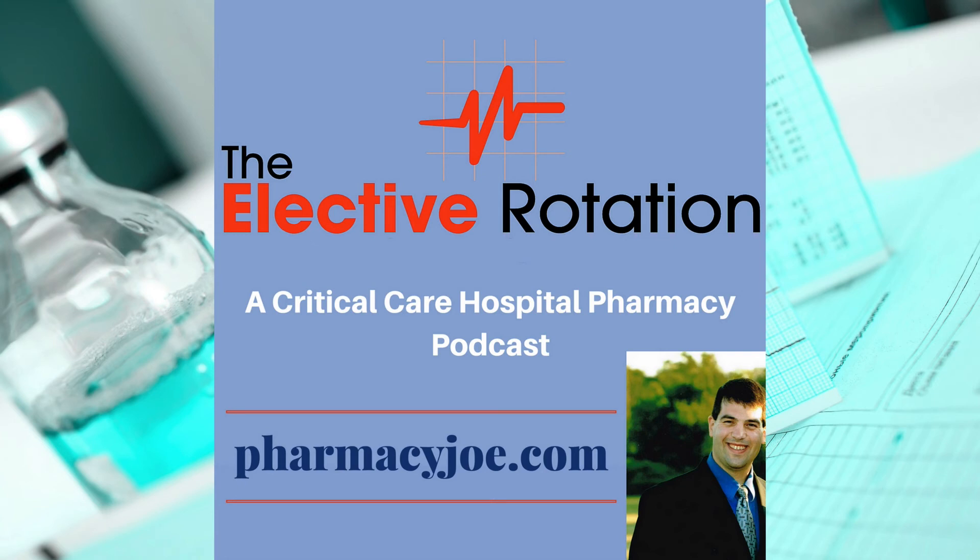Members of my Hospital Pharmacy Academy have access to my masterclass training on high-dose insulin euglycemia for calcium channel blocker and beta blocker overdose, which covers the background, use, and weaning of high-dose insulin as well as a sample protocol. To access this and over 30 other trainings, go to pharmacyjoe.com/academy.